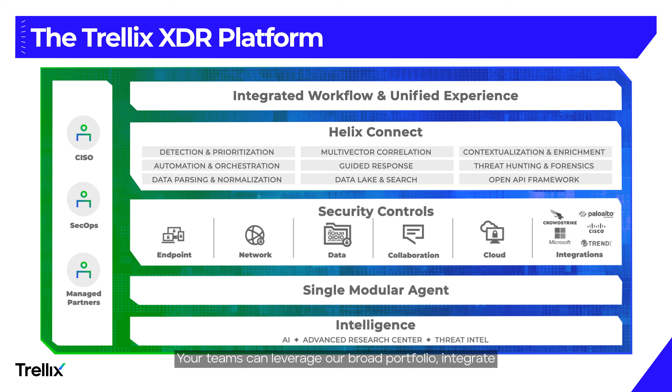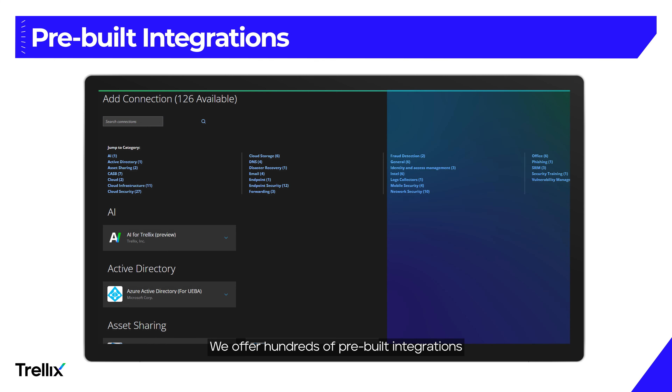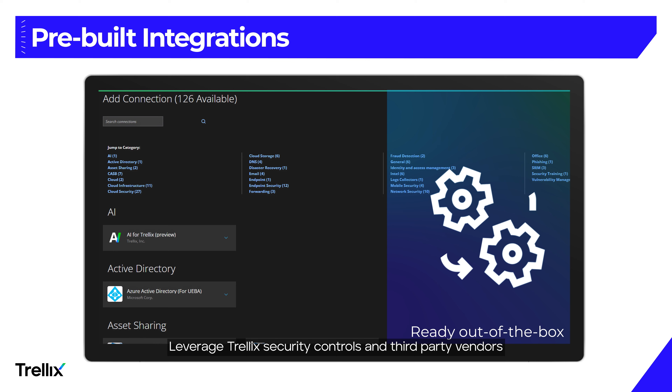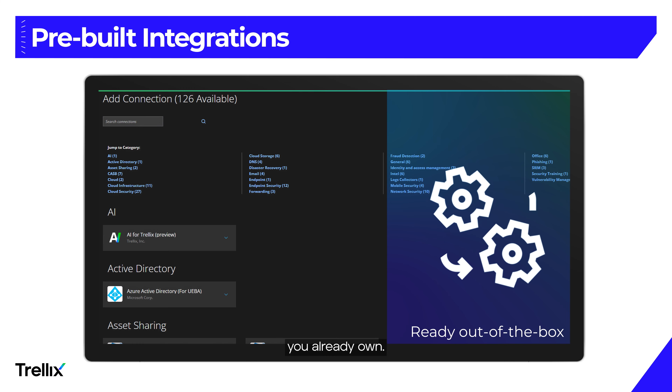Your teams can leverage our broad portfolio, integrate Trellix XDR with your current security tools, and surface multi-vector, multi-vendor detections powered by Trellix Helix Connect using global intelligence data to inform you of the latest threats. We offer hundreds of pre-built integrations that are ready out of the box to ingest your data. Leverage Trellix security controls and third-party vendors to help reduce your footprint or unlock more of the data you already own.